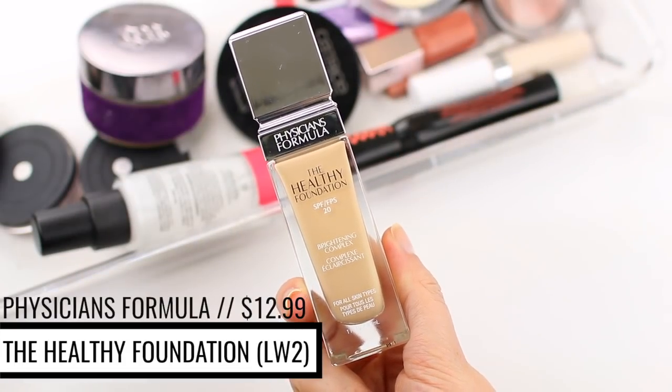All foundations sit beautifully on top of this primer. I do love my Urban Decay All Nighter Foundation — it's still my go-to for amazing coverage. But on days when I want something a little lighter and more natural, I use the Physician's Formula Healthy Foundation in shade LW2. It has a doe foot applicator, so I apply it directly to the skin. I'm using the Smashbox Blurring Foundation Brush to blend it out.